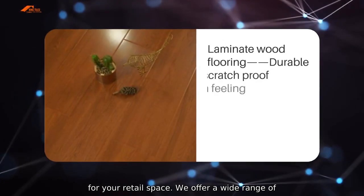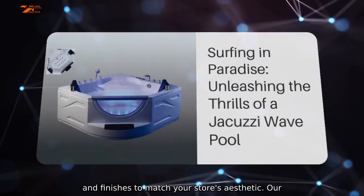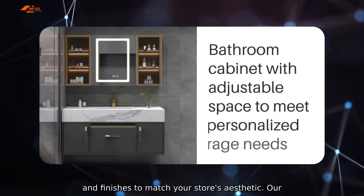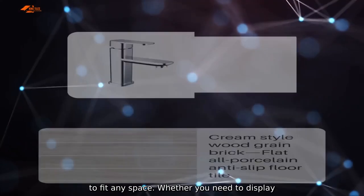We offer a wide range of slat wall panel options, including various colors and finishes to match your store. Our panels are easy to install and can be customized to fit your space.